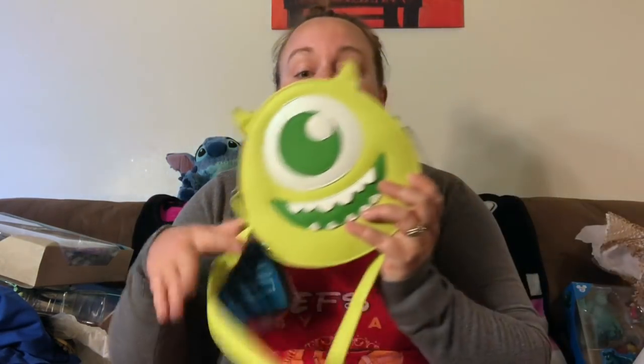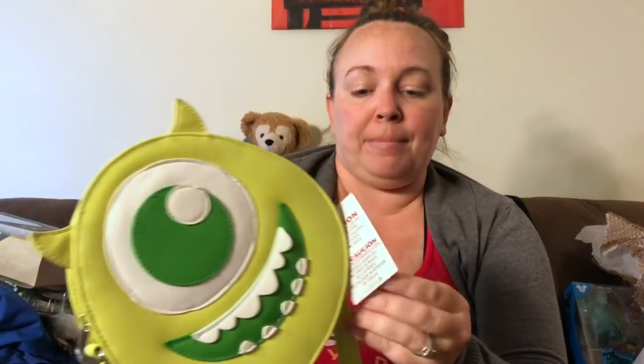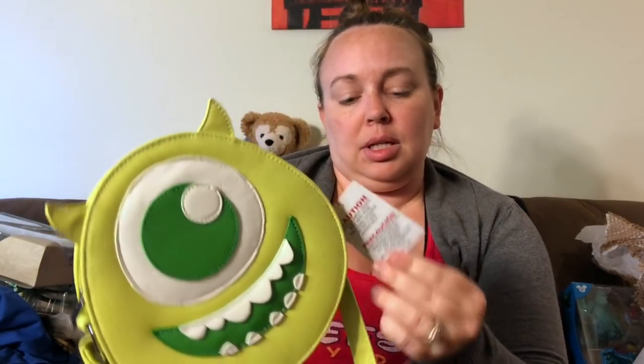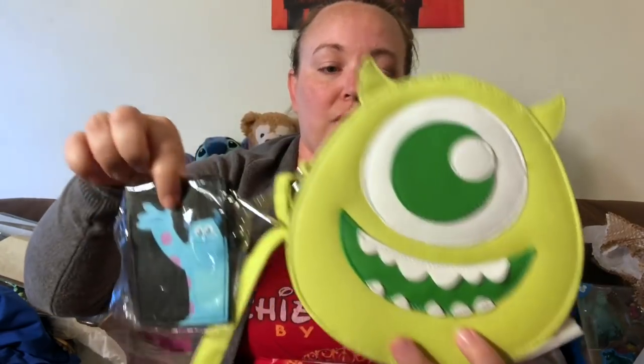Coming in, I only had about four things I wanted to buy and one was a clutch bag to wear around — my regular bag is just too huge. This is a Mike Wazowski clutch at $65 from a specific brand I can't remember. It came with a Sully wallet that goes inside and the other side looks like a door. We only found this in one place — Mouse Gear in Epcot.